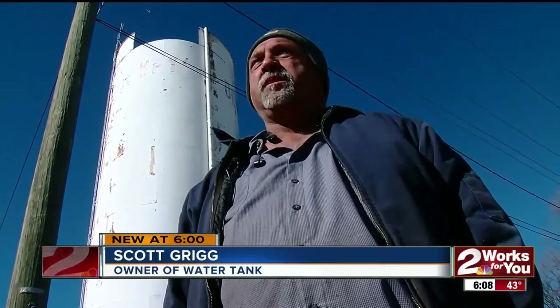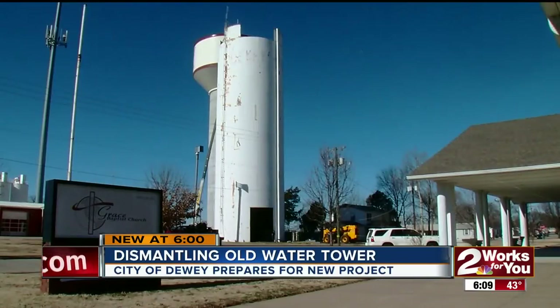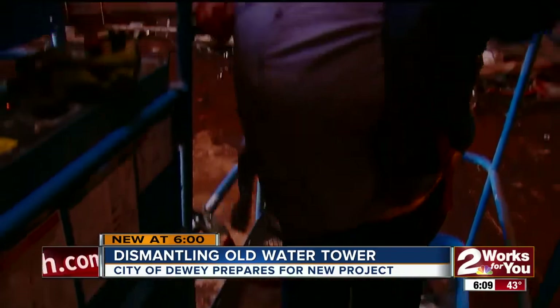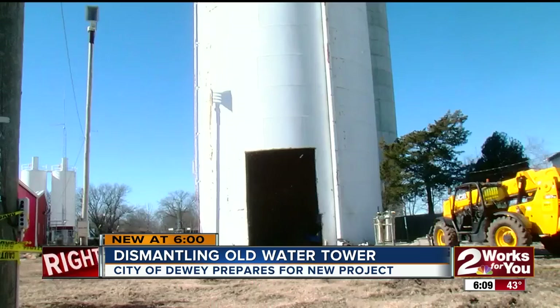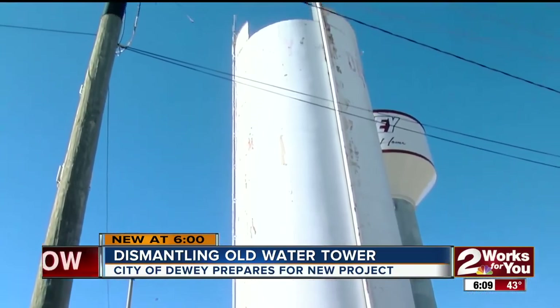He was the only bidder once the city put it up for auction. Here's what six dollars can buy you in the city of Dewey. Scott Grigg from North Carolina says he watches auctions all the time and buys big stuff like this to scrap because nobody wants to mess with it, so you can buy it cheap. He first bid on the city's old water tower in 2014 and is now getting around to taking down the 120-foot structure.